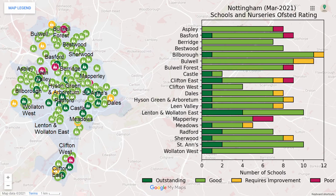These are the Ofsted ratings for schools in Nottingham. The schools are generally the best in the centre of the city, and worse on the edges.